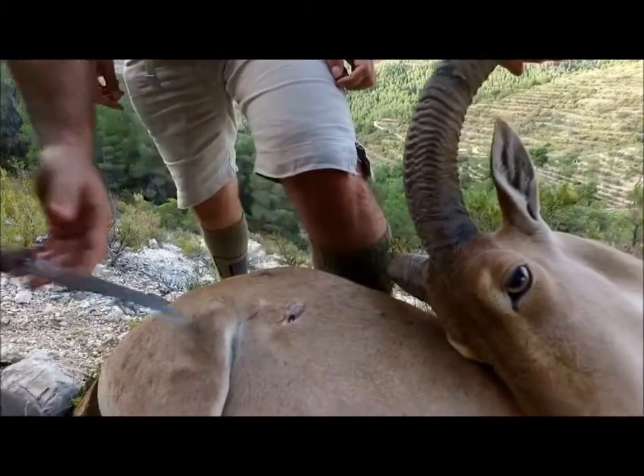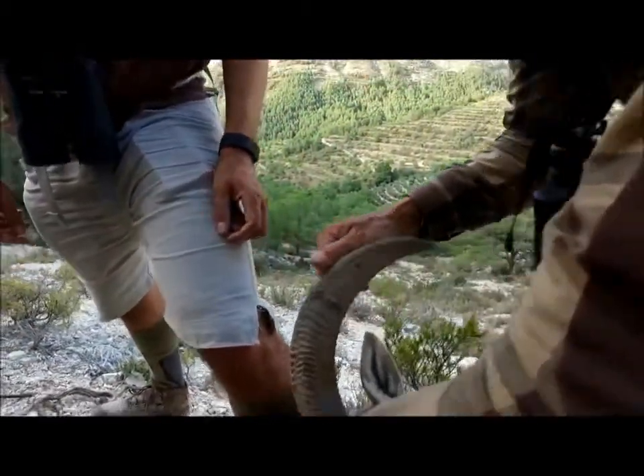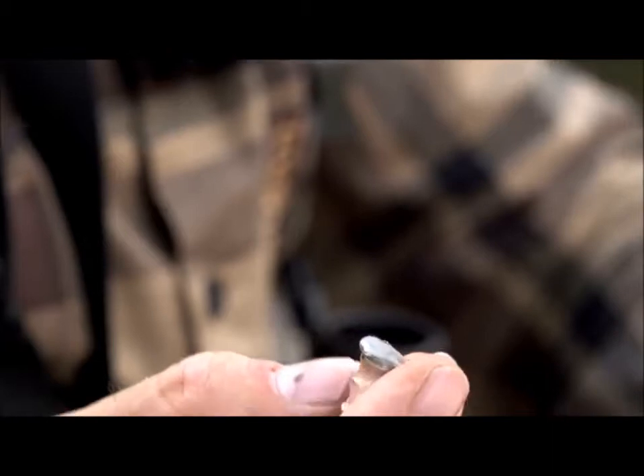He is shooting with a 7-08, by the sounds of it — probably about a 140 grain bullet. We have actually found and recovered the bullet. It is pretty well retained; guessing at this, probably about 80% of its weight. So it is quite a heavy, penetrative bullet.